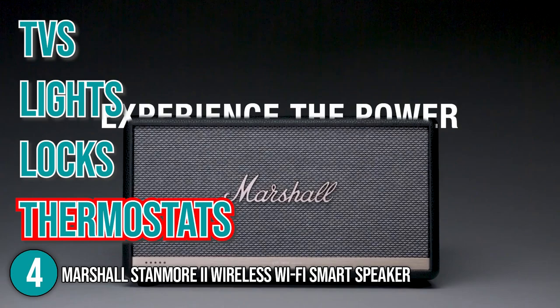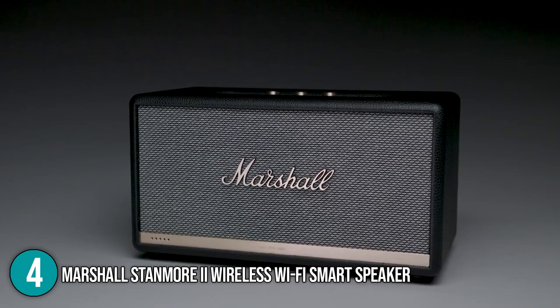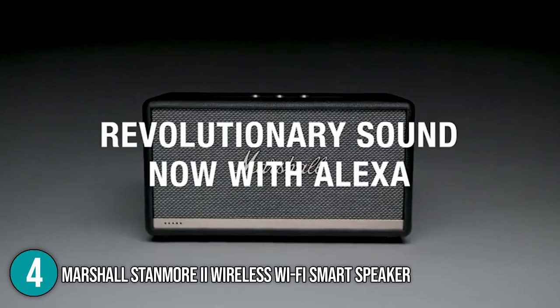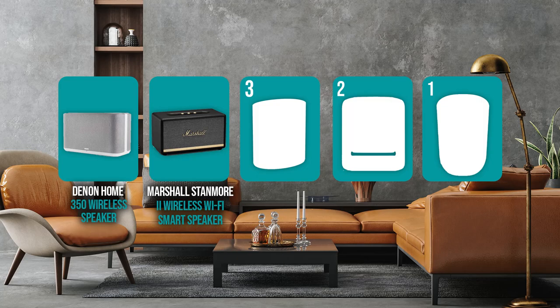Other compatible gadgets such as TVs, lights, locks, and thermostats can also be controlled with the speaker. It can read your voice even if the music is turned up or if you are across the room, thanks to a Far Field 2 microphone array with noise suppression. While the Marshall Stanmore 2 sounds great with other forms of music, it really shines with rock tunes. That is why we placed it at number 4 on our list.